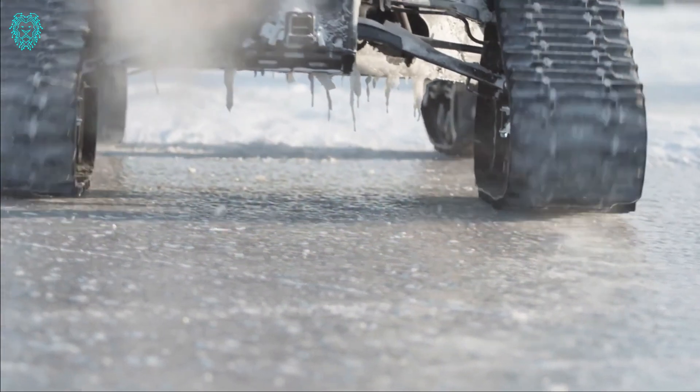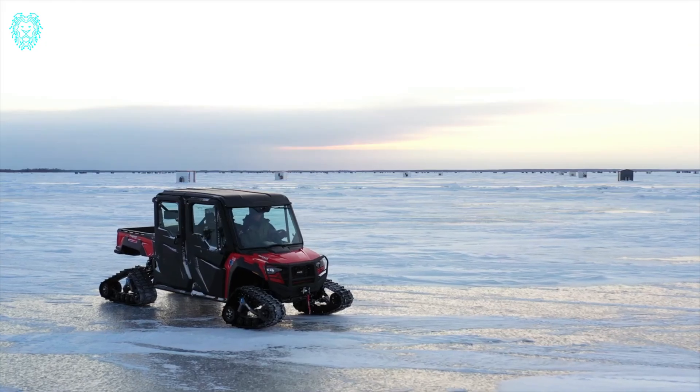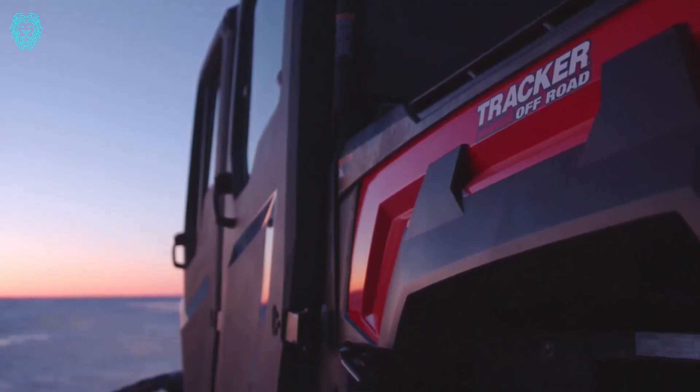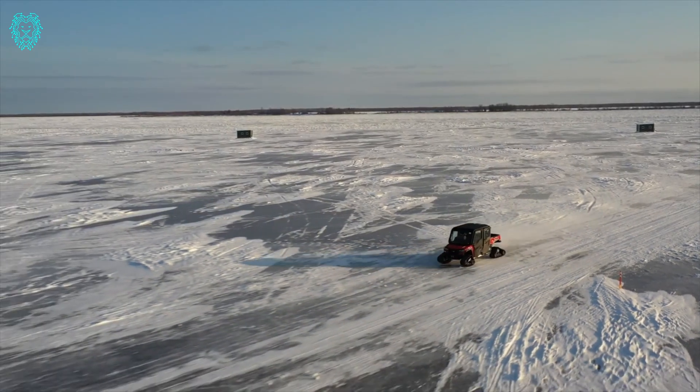The 800SX boasts outstanding features, and the latest version brings some exciting updates. Enjoy a 12.5-inch high-ground clearance, spring shocks, sleek black-painted aluminum wheels, a trail block clutch, improved throttle response and acceleration. It's your go-to choice for versatile and reliable off-road adventures.